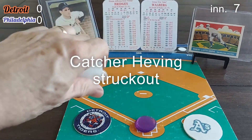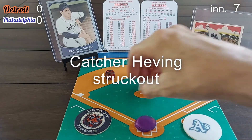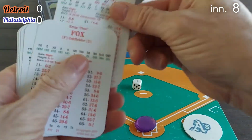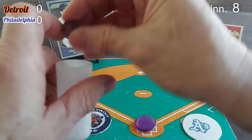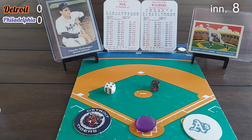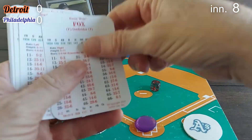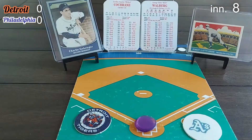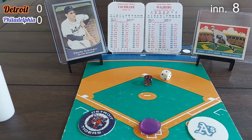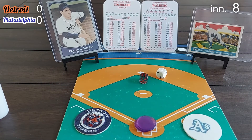Tommy Bridges leads off the eighth — not coming out in a nothing-nothing game. A 2-1 roll produces a fly ball to left field, Simmons makes the catch. Pete Fox rolls 2-4 — swing and a miss, strike three. Walberg strikes out Fox. Two outs. Mickey Cochran rolls 6-1 — ground ball to first base, flipped to Walberg covering. Nice play by Jimmy Foxx. Bottom of the eighth, nothing-nothing.